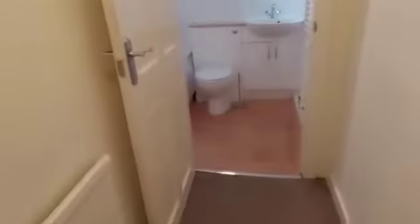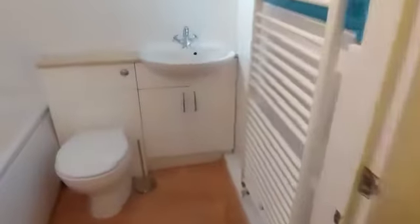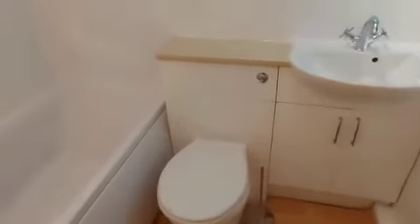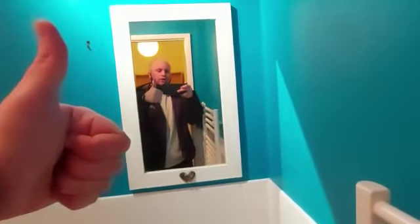And finally into the bathroom — a nice modern bathroom, nice and clean in here and it'll be good to go. Dan, congratulations on your new purchase and good luck!